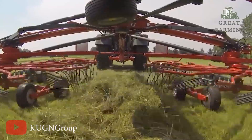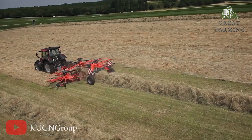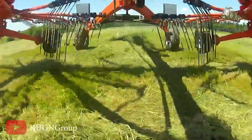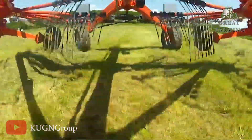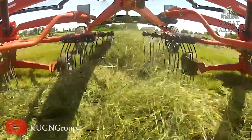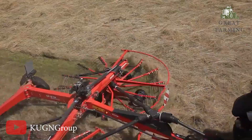No more racing against the clock or worrying about getting caught in bad weather. With this hay rake by your side, you'll be raking hay like a pro in no time. Whether you're a seasoned farmer or just starting out, the Koon GA 13131 is the hay rake you've been dreaming of. It's reliable, efficient, and designed to make your hay-raking experience a joy. Get ready to rake like a champ and enjoy the fruits of your labor.